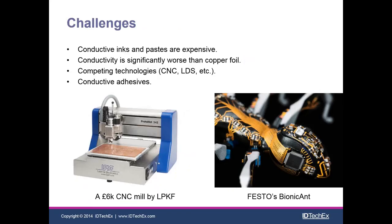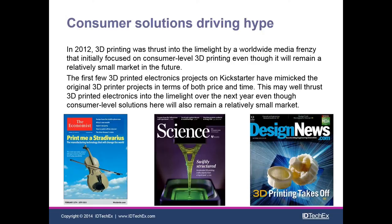Looking at challenges, we have some interesting competing technologies. Bottom left is a £6,000 CNC mill by LPKF. Bottom right is LPKF's LDS — laser direct structuring technology — used by Festo to create a robotic ant with incredibly detailed electronics laid out across the surface of the body and head. Other challenges include the fact that conductive inks and pastes are expensive — silver is expensive — and their conductivity is in many cases worse than silver foil, giving incumbent technology a significant advantage. Conductive adhesives — how you actually stick components down to your printed electronics — also remain a significant materials challenge.